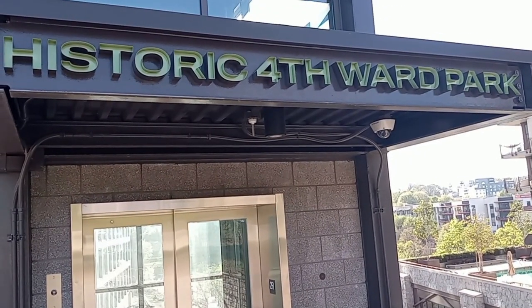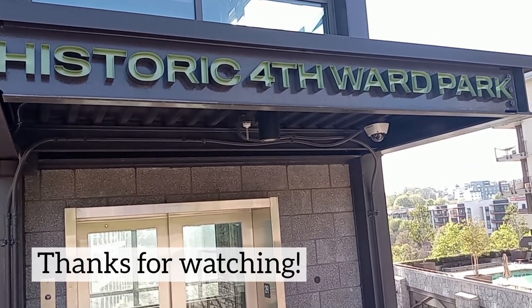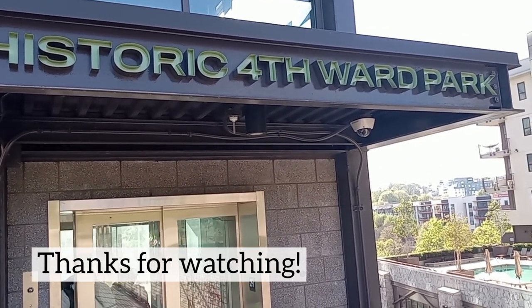The Atlanta BeltLine East Side Trail is an amazing outdoor space that offers something for everyone. Be sure to like and subscribe to the channel. We hope you enjoyed learning these 10 fascinating facts about the trail — thanks for watching!